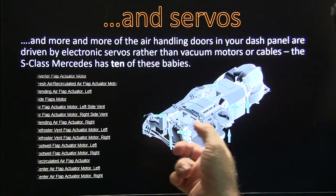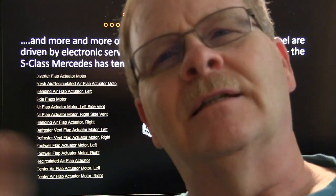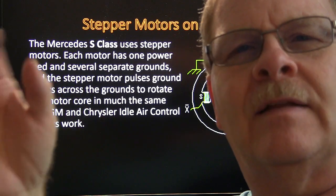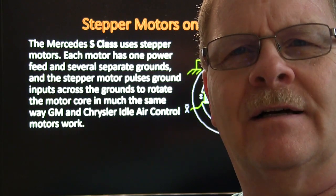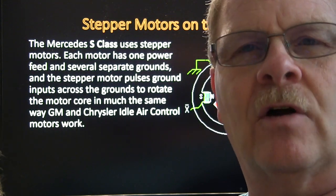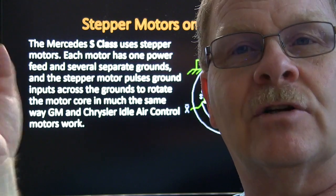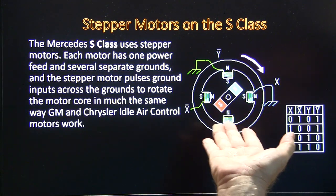This one here is from a Mercedes and it's got all of these actuators. These actuators have a CAN bus connected to them and they use stepper motors. What a stepper motor does is walk signals to coils to move the actuator a little bit at a time. Some of your idle air control motors on GM cars and Jeeps and Chryslers also have stepper motors that walk that armature around — it's got a screw in the middle that moves the thing out and back in, measured in steps on your scan tool. In this case they use that for the S-Class Mercedes.